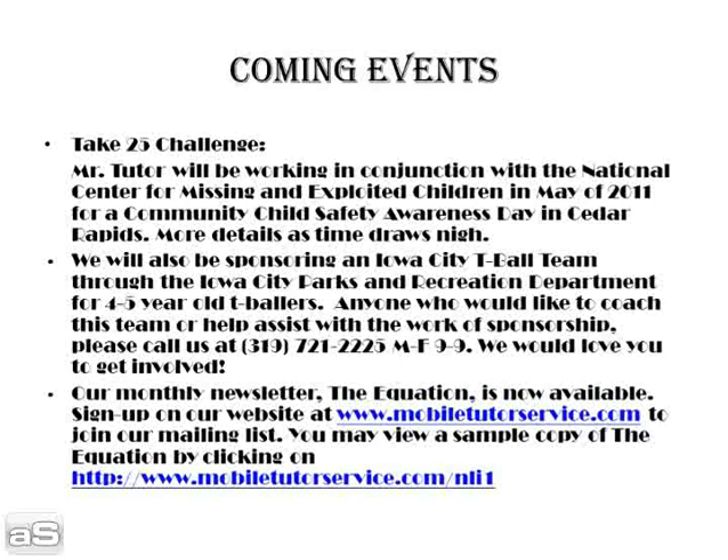Our monthly newsletter, The Equation, is now available. You may sign up on our website at www.mobiltutorservice.com to join our mailing list. You may view a sample copy of The Equation by clicking on the following link.